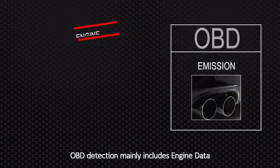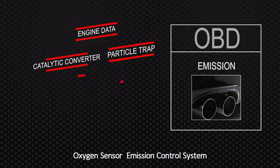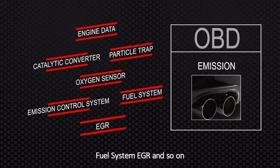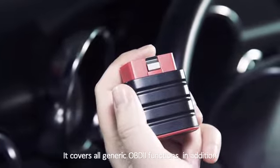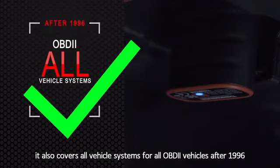OBD detection mainly includes engine data, catalytic converter, particle trap, oxygen sensor, emission control system, fuel system, EGR and so on. It covers all generic OBD2 functions. In addition, it also covers all vehicle systems for all OBD2 vehicles after 1996.